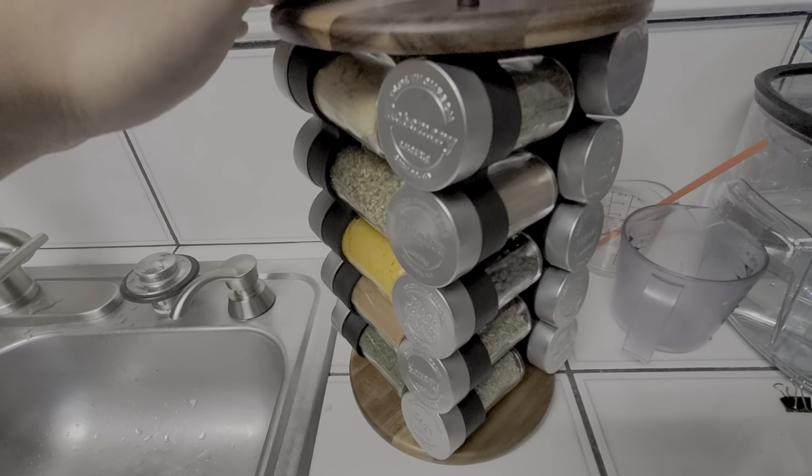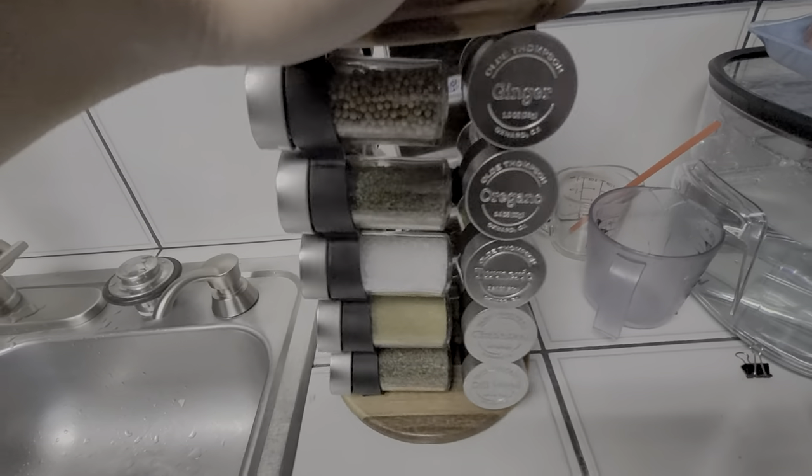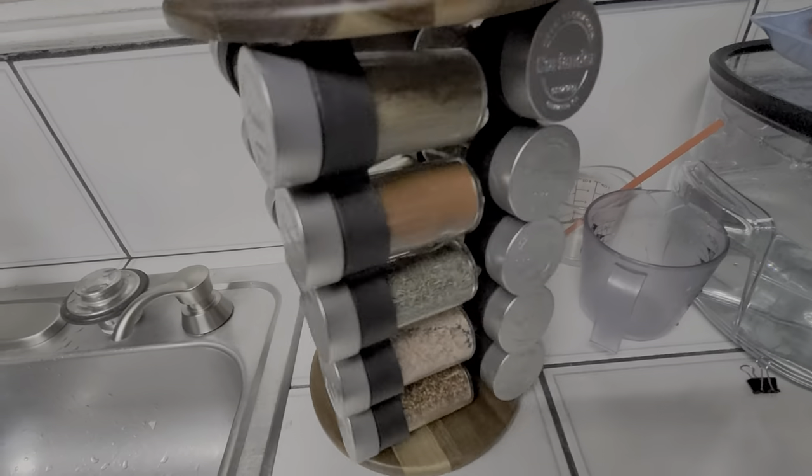So if you're interested, it's on sale at Costco right now for $20. Go get it before they're all gone.